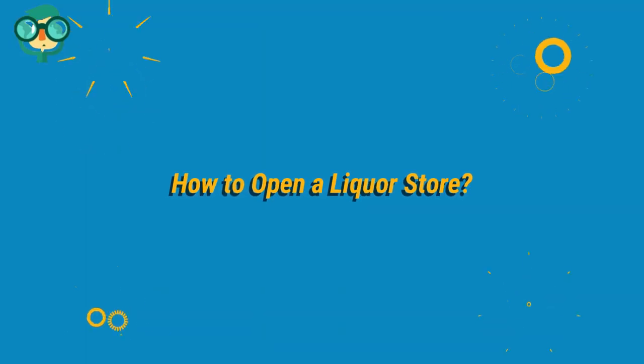Today, we will talk about how to open a liquor store. Let's have a look at the details.